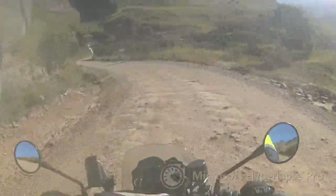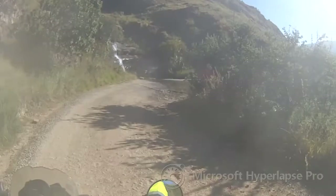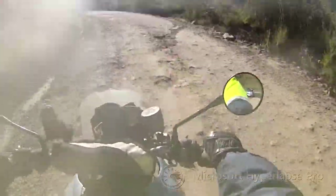Waterfall coming up. We will stop here for a quick few photos and then we will run away again. There is a vehicle in front of us that sort of just appears out of nowhere.